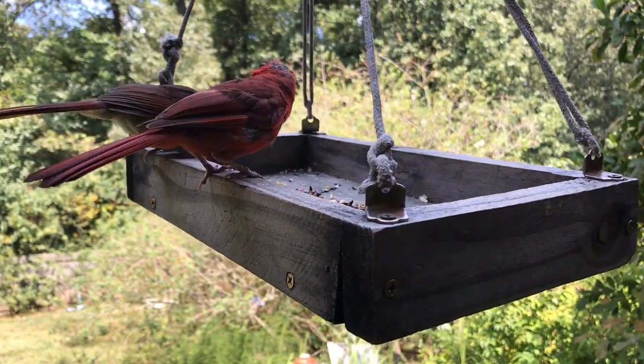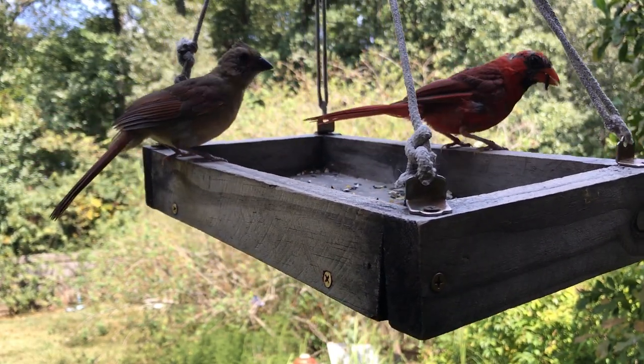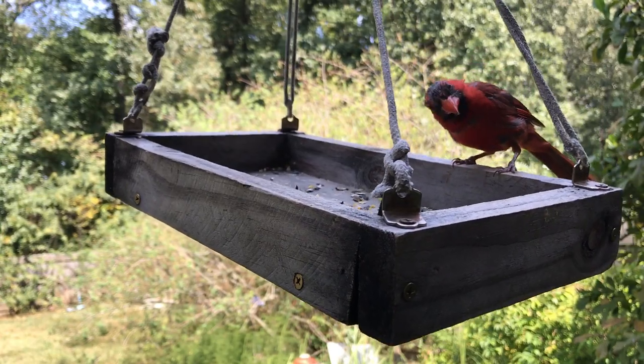Having trouble attracting birds to a new feeder? Here are five tips to attract birds to a feeder fast.